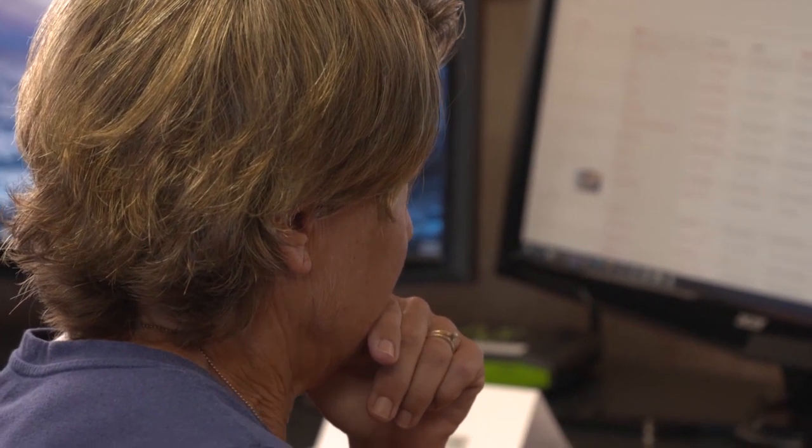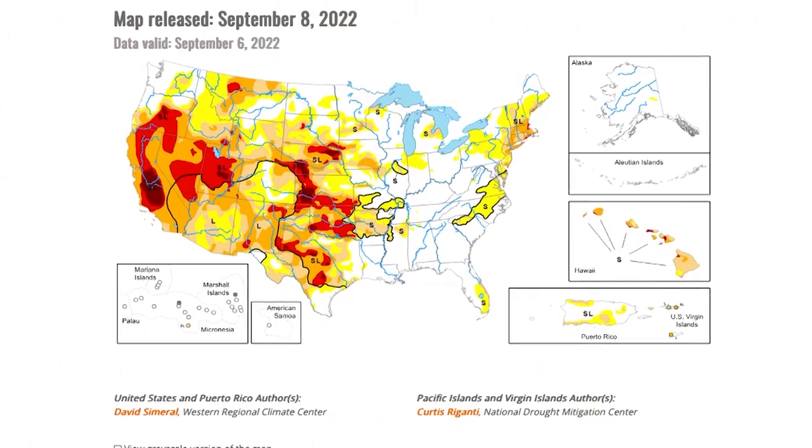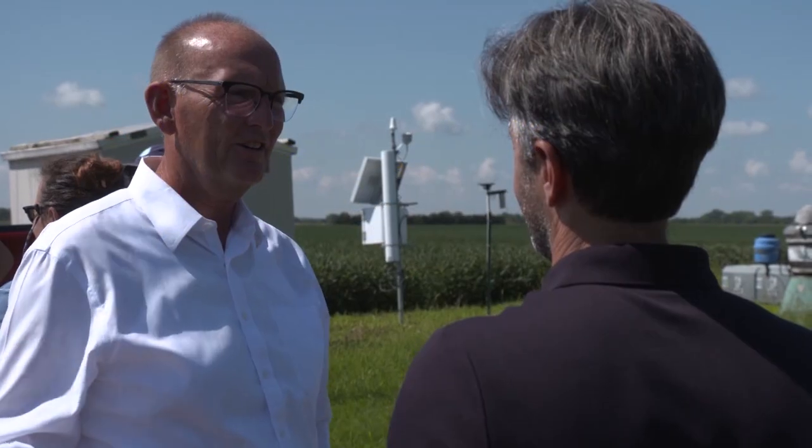It comes in real handy not just for research applications, but also for operational applications like the U.S. Drought Monitor, which is the weekly map that we host here at the National Drought Mitigation Center at the University. So that's one potential use.